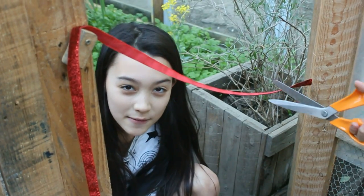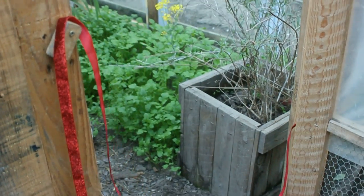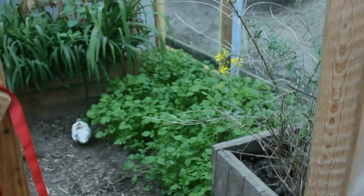Today we're going to be showing the quails to the new quail house. Welcome to the quail jungle! Let's bring the rest of them in — wow, this is amazing!